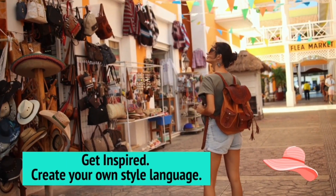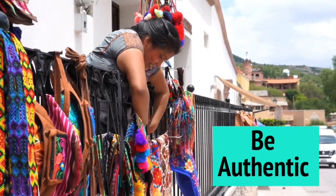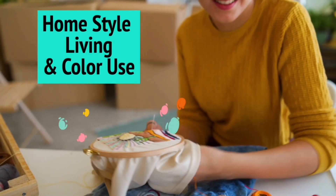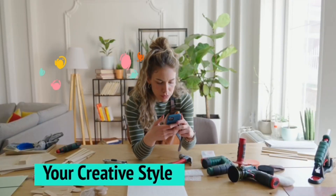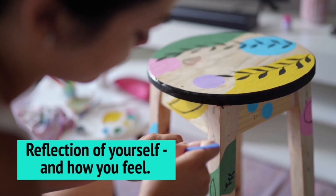You can create and customize your own fashion and home decor trends through your own style language. When you know your own style language, your authentic self really begins to shine forth. Try beginning with three key words that define your style — mine are bohemian, earthy, and whimsical.